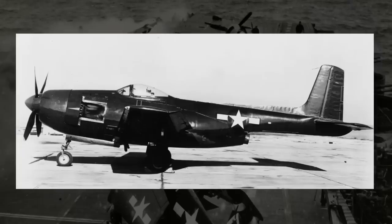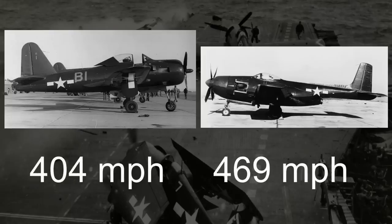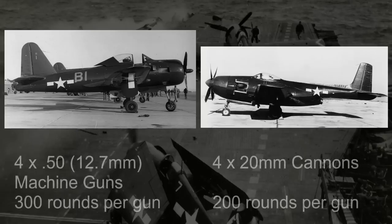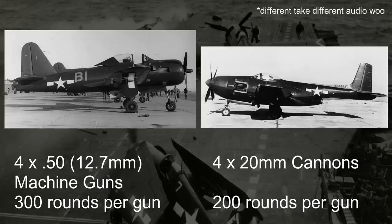Where the XF-15C would have a chance to really differentiate itself from the Fireball was in speed and armament. Owing to its much more powerful pair of engines, the XF-15C was around 60 miles an hour faster than the Fireball — 469 miles an hour compared to just 404. The XF-15C was also outfitted with four 20-millimeter cannons with 200 rounds each, compared to the Fireball's .50-caliber machine guns with 300 rounds per gun. Both aircraft could carry eight 5-inch rockets and/or two 1,000-pound bombs.